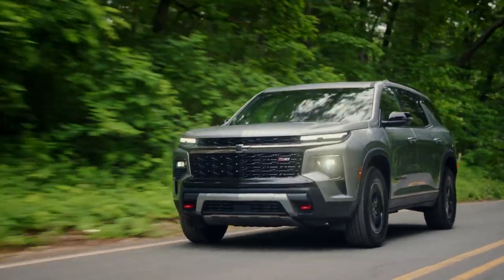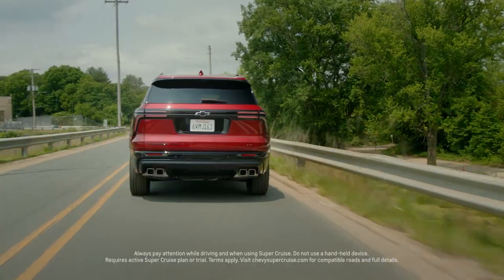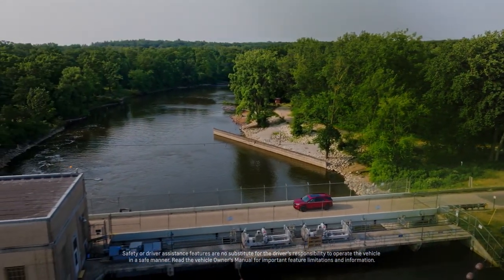The all-new 2024 Traverse will surprise people in the sense that it gets better horsepower, better torque, and it comes with the available Super Cruise driver assistance technology. Plus, we've added even more peace of mind with enhanced standard safety features.